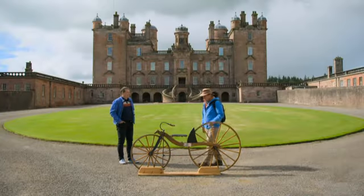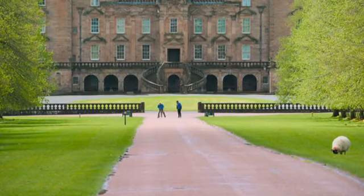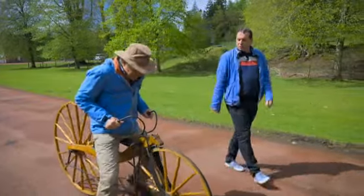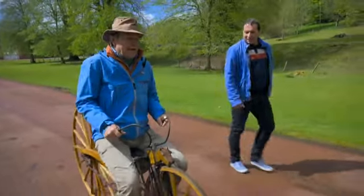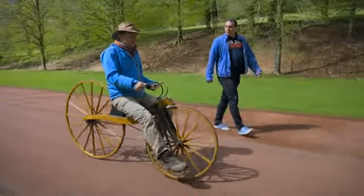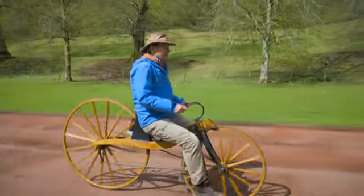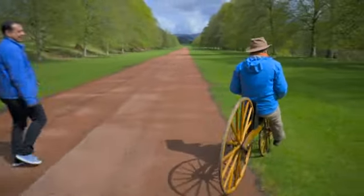I can't resist the temptation to mount the Velocipede and with Ian's guidance I'm soon straddling Macmillan's contraption. I'm on the Velocipede — how do I get it moving? Just give it a good old push forward and then try to relax into the rhythm of the treadles. It feels a bit weird, but back and forward, back and forward — you're doing great. I'm actually going slower than walking pace and I can't really steer, but we are moving. We are pedalling the Velocipede just as Kirkpatrick Macmillan did all those years ago. I'm full of admiration for Macmillan, but I'm happy enough to get off and return to the less hazardous pursuit of walking. Help!